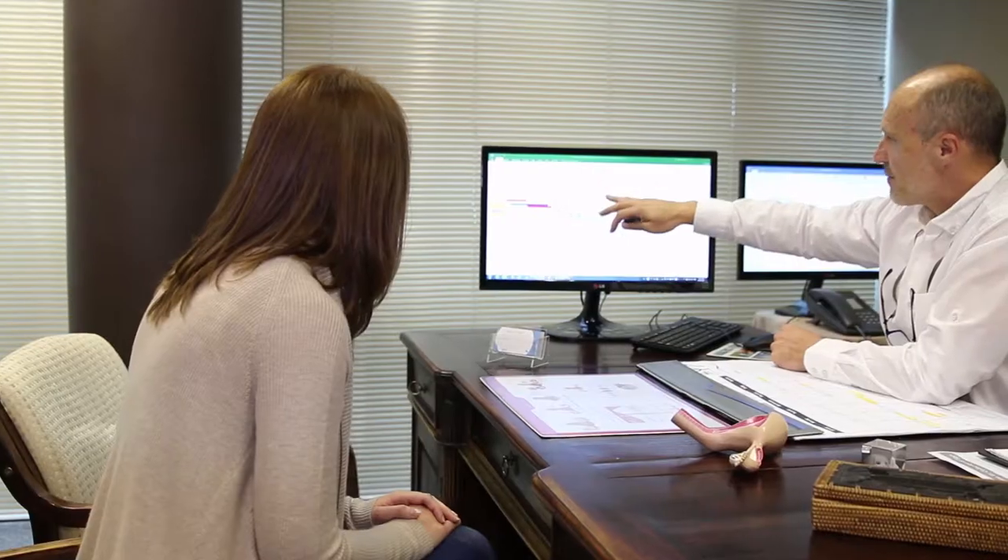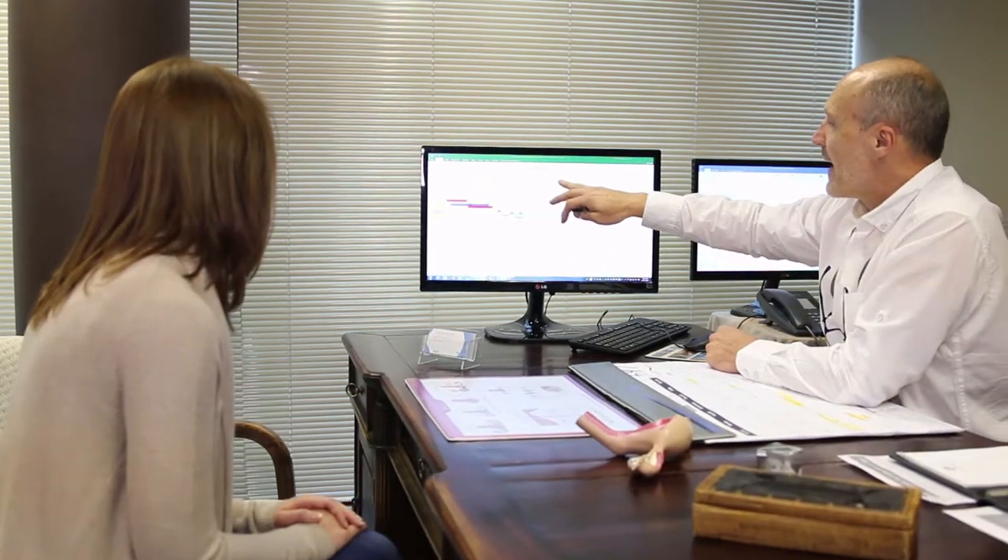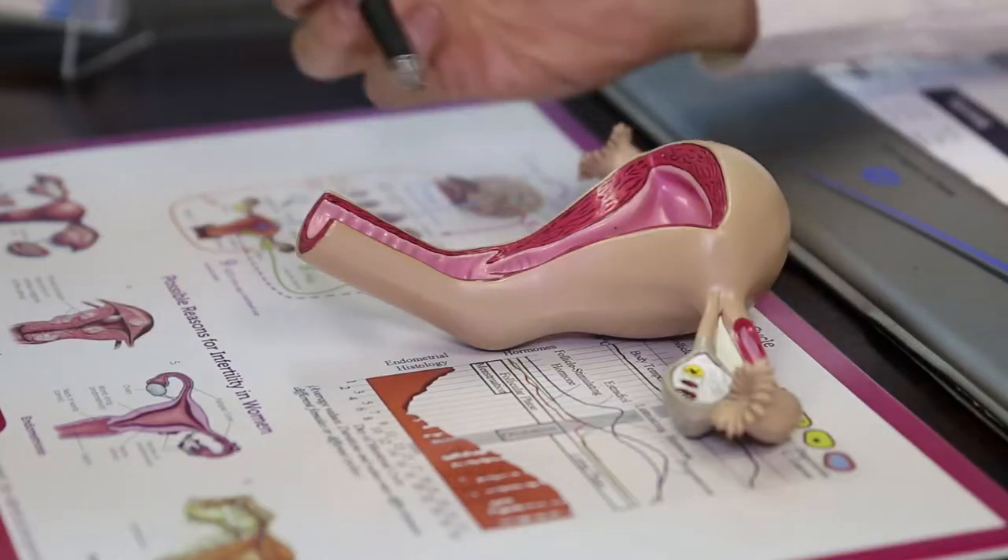Possible side effects are really minimal. The major one would be headaches, which are common after the administration of the injection. It generally happens about two hours after the injection.